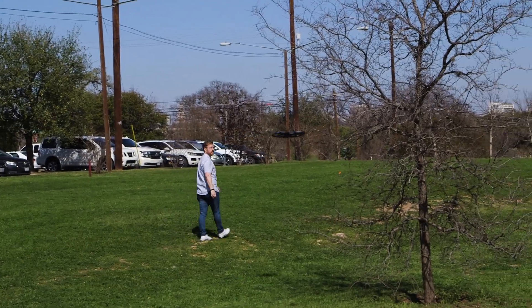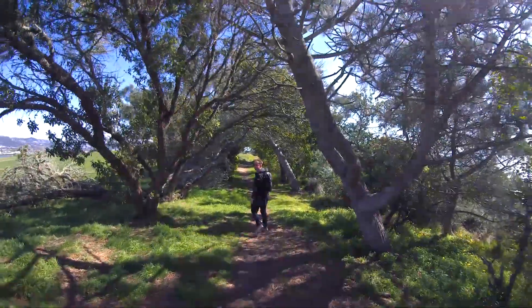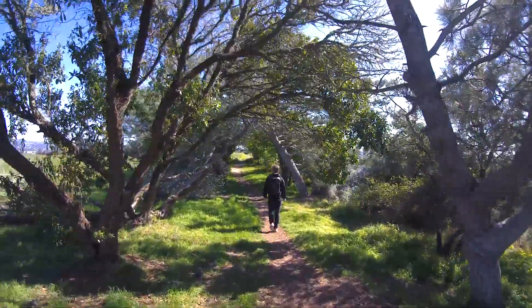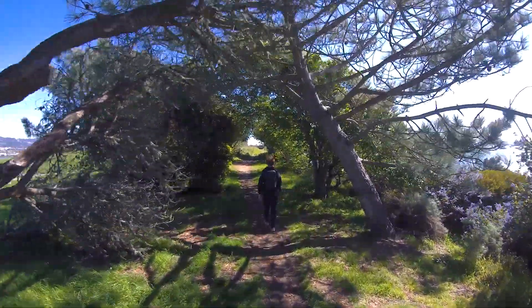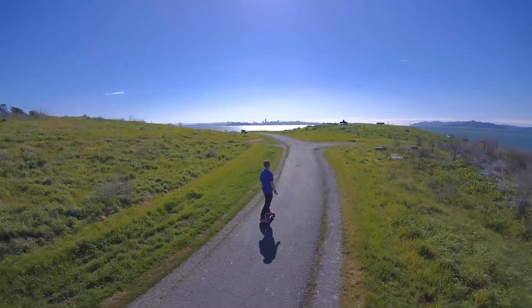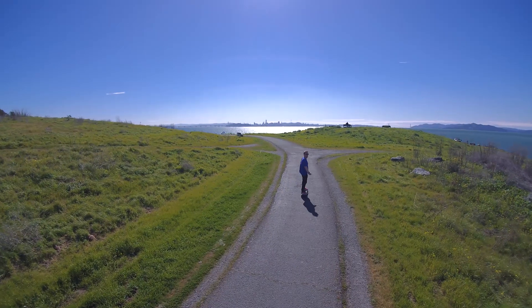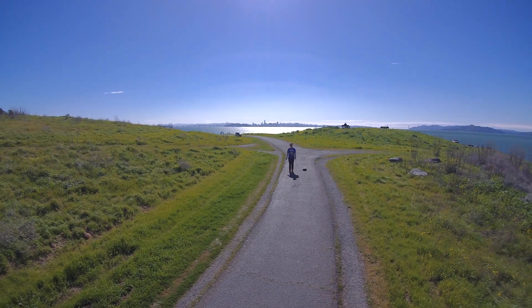At this point, it became a challenge to fool this thing, so I took it through a narrow trail covered by trees, and it just took it all in its stride. There are conditions that are tricky enough for many pilots, so the fact it can do it on its own is all the more impressive. That's not to say it's faultless — there have been a few times where the R1 lost sight of me, causing it to come to a stop in the air.